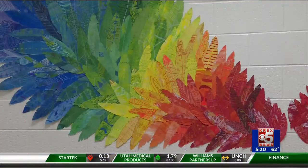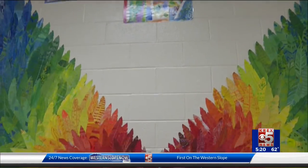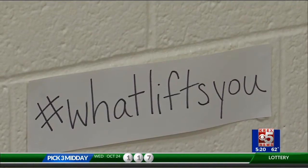Some of those goals included make a new friend, be better at math, and finish art on time. At the end of the project, each student took a picture alongside the mural and shared it on social media with the hashtag WhatLiftsYou?